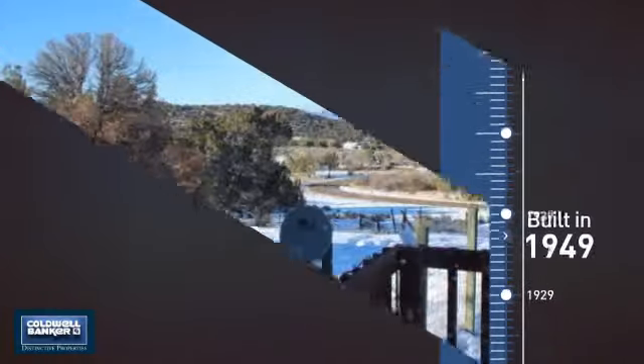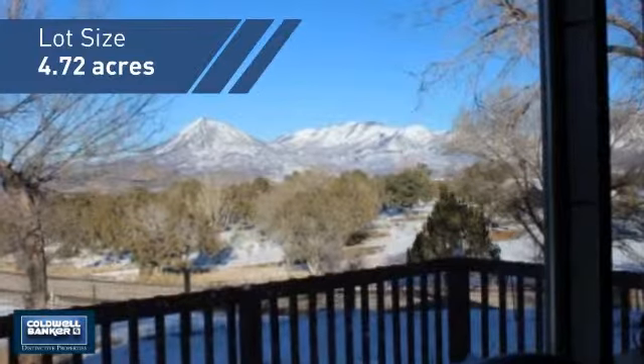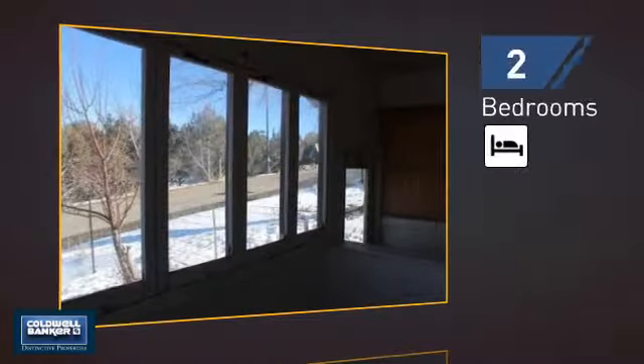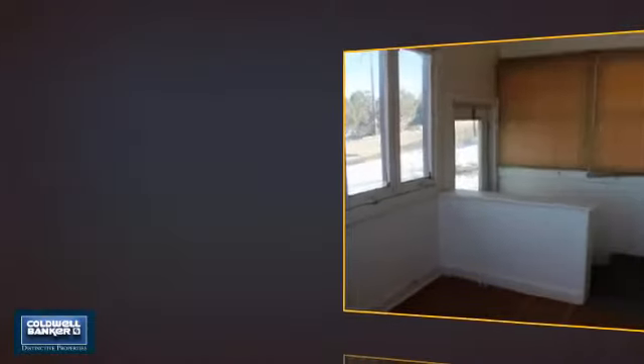This property was built in the late 40s and features over 1,500 square feet of space, giving you a spacious layout to play host or kick back and relax after a long day. Inside you'll find two bedrooms so you always have a private space to come home to, as well as one full bathroom.